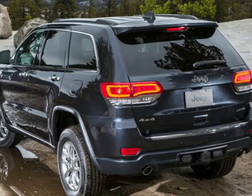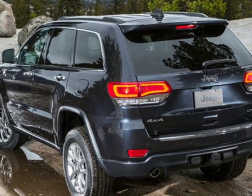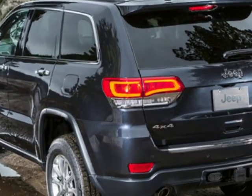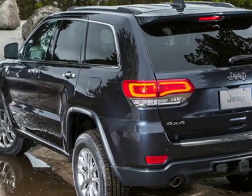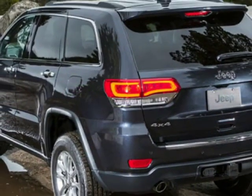Take a look at this new 2019 Jeep Grand Cherokee. For your protection, this vehicle has a full factory warranty. This Grand Cherokee boasts a 3.6 liter engine and has an 8-speed automatic transmission.